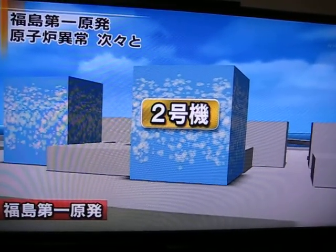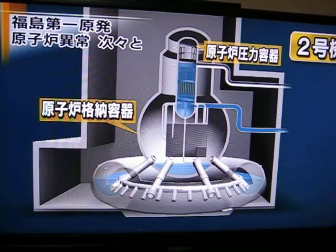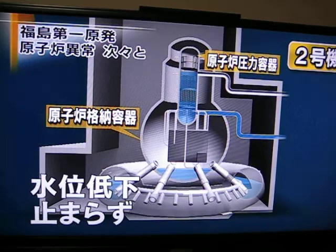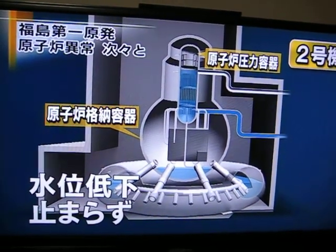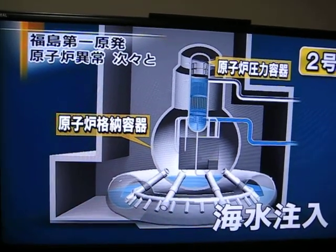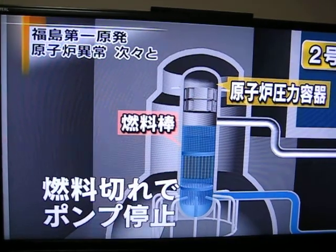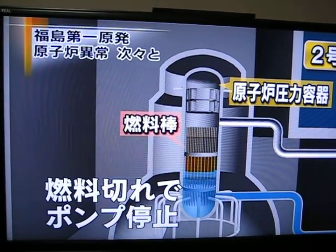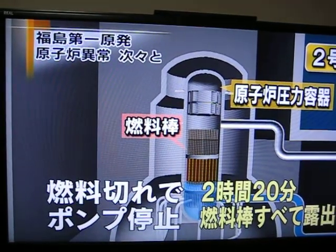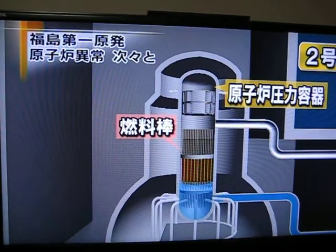At the No. 2 reactor, although air in the containment vessel had been released to lower the pressure, it nevertheless rose again and water levels kept dropping. Seawater was pumped into the reactor since late Monday afternoon, but pumping stopped when fuel ran out. For 260 minutes, starting at half past six the previous night, all the fuel rods were exposed.